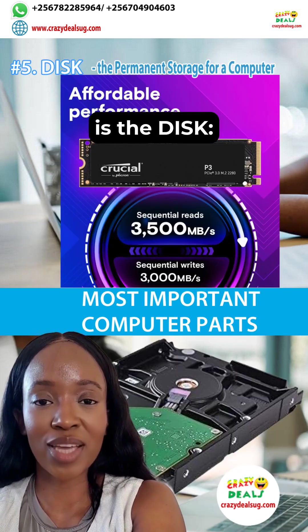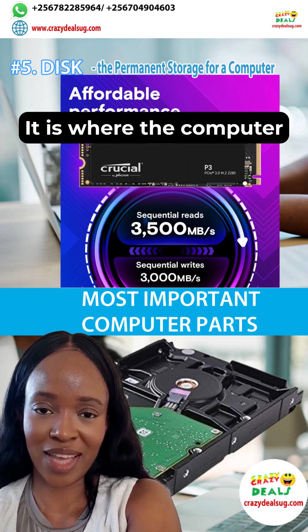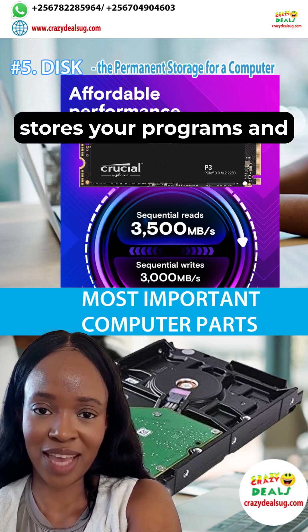Fifth is the disk. A disk is the permanent storage device of a computer. It is where the computer stores your programs and data permanently.